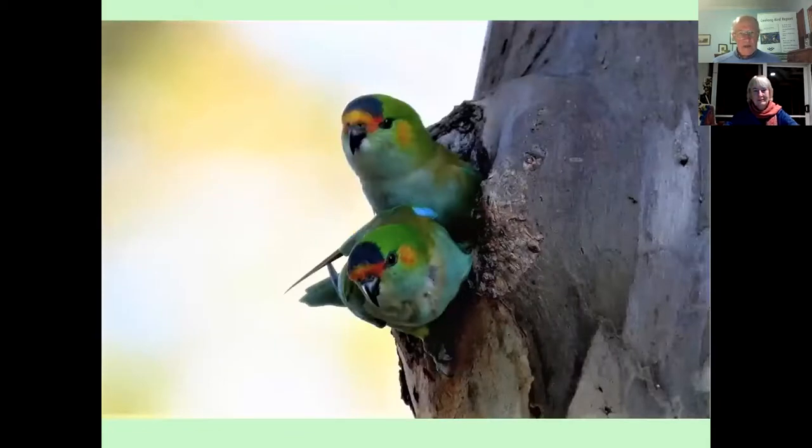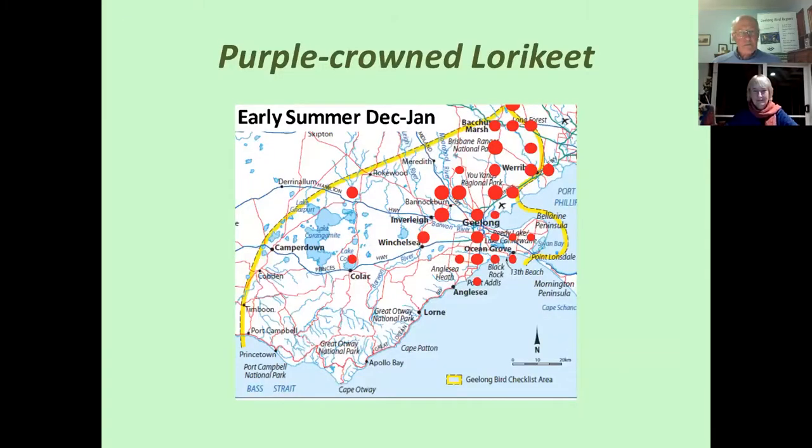Here's another species that some of you may be aware of if you look carefully at the different birds around Geelong — this is the Purple-crowned Lorikeet. I thought it would be insightful to go through the six seasons, because this is a species that we often think of as nomadic, following the flowering blossoms. And indeed, that is strongly suggested from the data shown in our maps. So if you can hold on, we'll go through all six maps for the species.